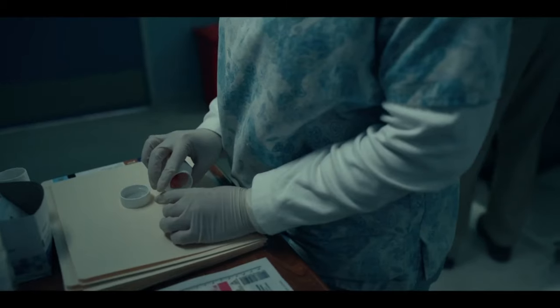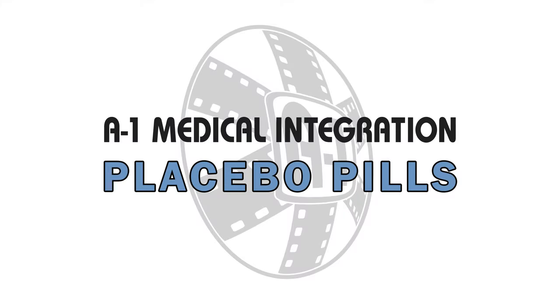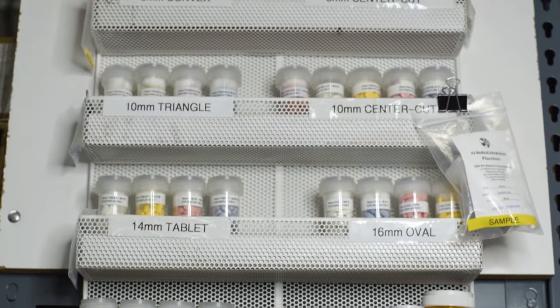Do you need a prop pill? Something that is safe to consume, sterilely sealed, and script accurate? Then A1 Medical Integration is your one-stop placebo pill manufacturer.